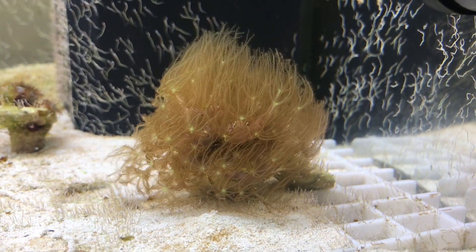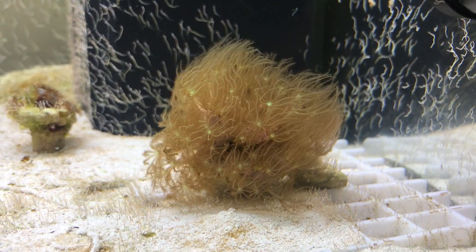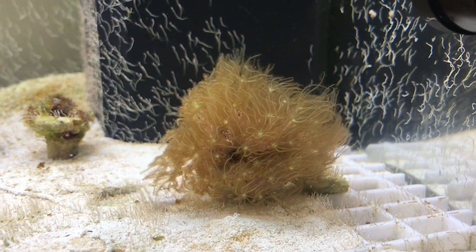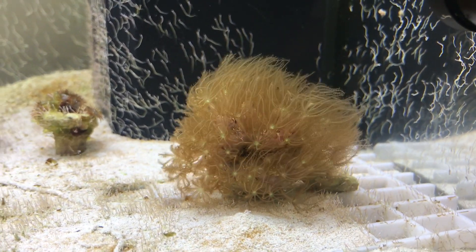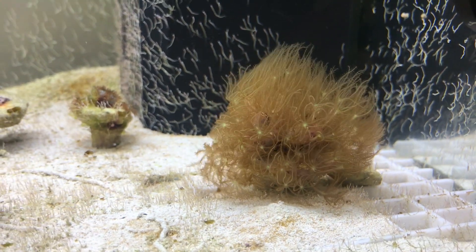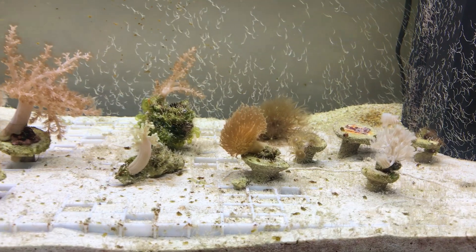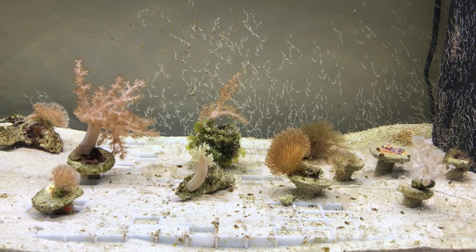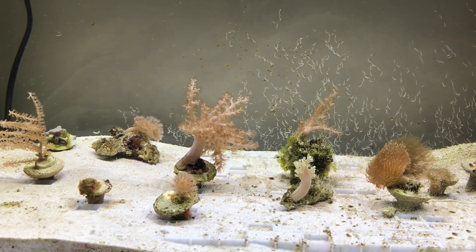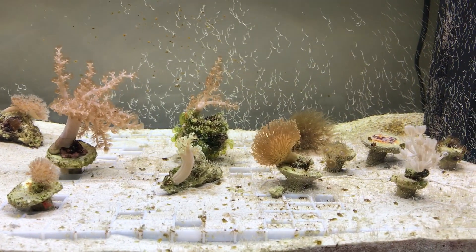Hello and welcome to Aquatics by Nature. I'm quite excited today — I want to show you how my little reef tank is progressing. Things have really changed since I did my last update a few weeks ago. For a bit of background, the tank is now about seven months old, and it's interesting what they say about marine tanks — that they take six months or so to start to mature and kick in and start to function properly.